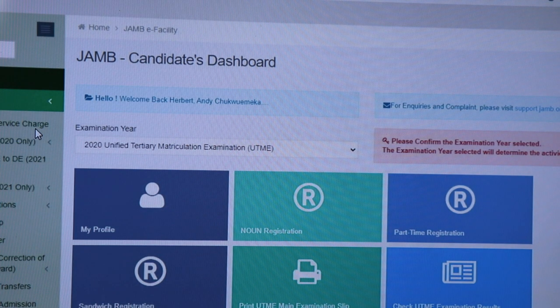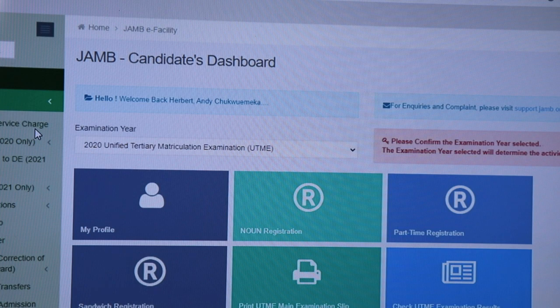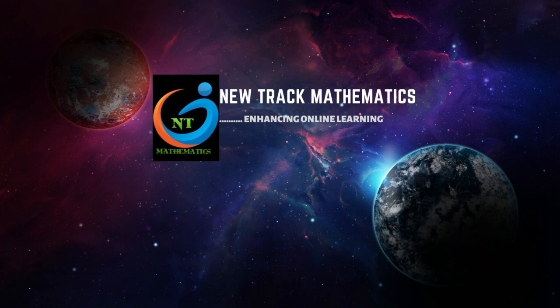Once your account is created, you will be taken to your candidate dashboard. This is the page through which JAMB will communicate with you. Everything — including your examination slip — can be accessed here. Whenever you need information from JAMB, simply log in with your email and password to reach this dashboard.